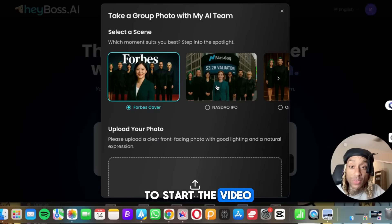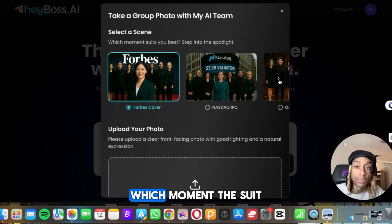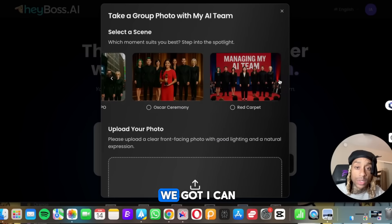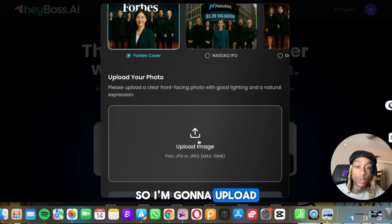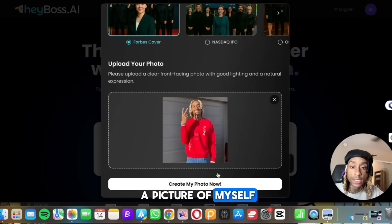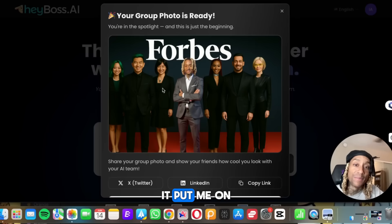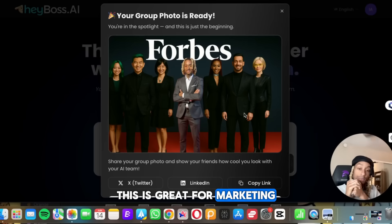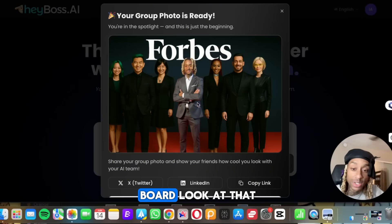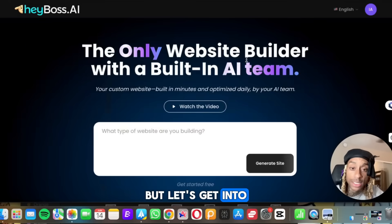That's a hell of a way to start the video, starting the introduction to the website. So here it says take a group photo with the AI team. You're going to select the scene that suits you best. Let's just do Forbes for the sake of this. I'm going to upload a photo real quick. I uploaded a picture of myself and go to create my photo now. Just like that, it put me on Forbes. You're in the spotlight and this is just the beginning. This is great for visualization and marketing. When it comes to your business, you want to have a vision board. It's a great way to start — you can share it on any of these platforms. But let's get into the tool itself.